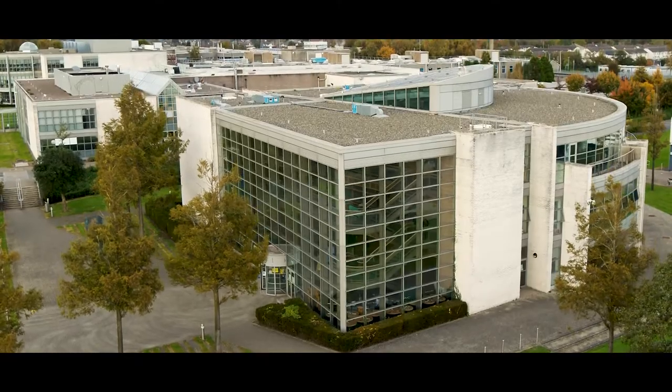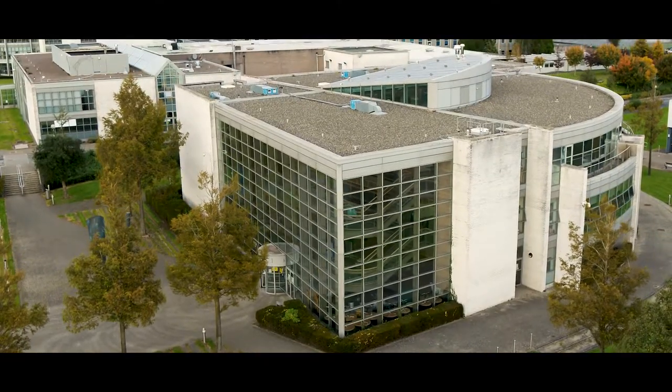Hey everyone, and welcome to our virtual tour of the School of Health and Science. Our clinical skills lab area is situated within a mock hospital ward setting, where you'll gain knowledge and skills from administration right up to treatment and beyond.